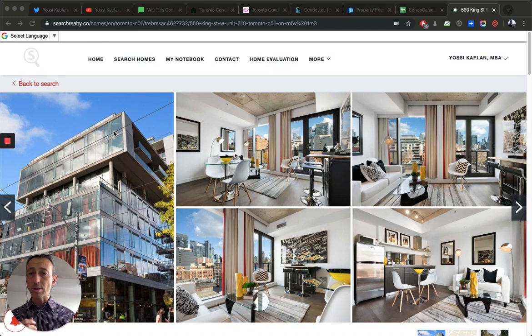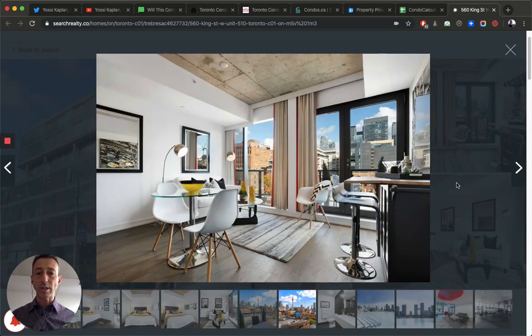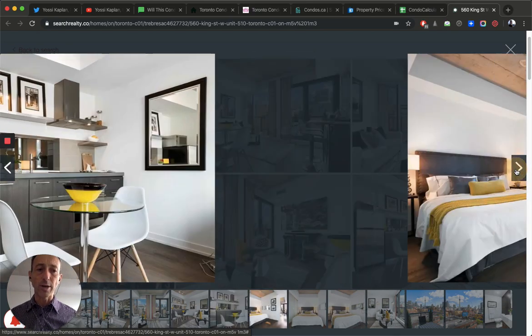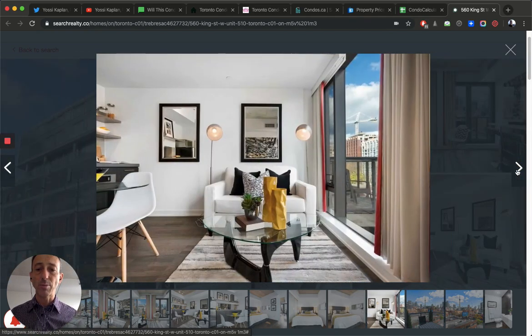Here's a listing from yossi.searchrealty.co — this is a Fashion House unit asking $549,900. It's a one-bedroom, typical for Fashion House, about 500 square feet. It's got the kitchen at the back, which I really like, so it gives you the opportunity to use the entire room. Most condos you're buying these days have the kitchen on the side of the living room, which makes it a big problem. Technically it's even a studio — the reason they can call it a one-bedroom is because there's a window to the bedroom.